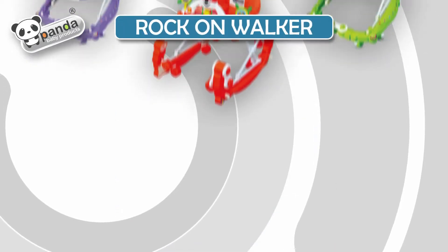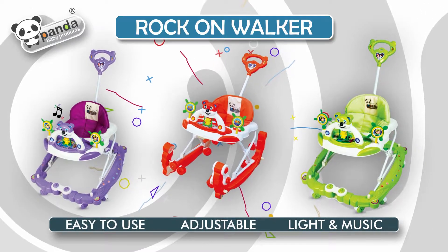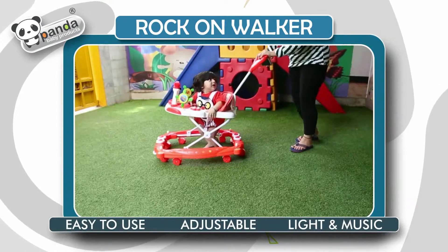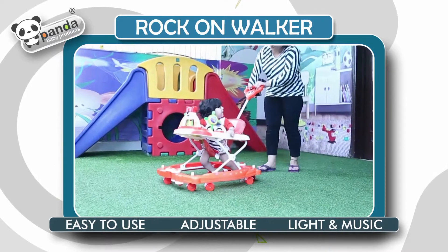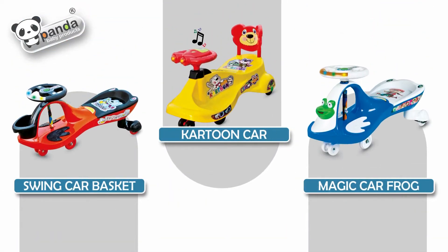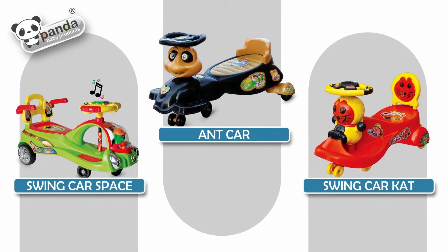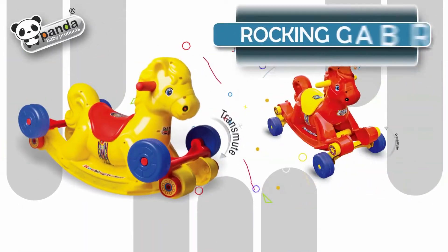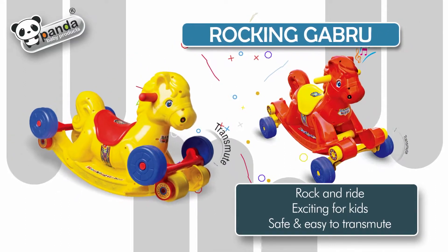Rock on Walker: easy to use, adjustable, light and music, bearing in wheels for free movement, effortless forward and backward movement, zig-zag steering movements for acceleration. Cartoon car, swing car basket, Magic Car Frog, Ant car, Swing car space, Swing car cat, Rocking Gabru hobby horse — rock and ride, safe, exciting for kids.